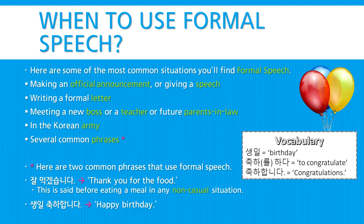Here are just two common phrases that use formal speech. 잘 먹겠습니다 — thank you for the food. This is a polite phrase that's said before eating a meal in any non-casual situation. Or, 생일 축하합니다 — happy birthday.